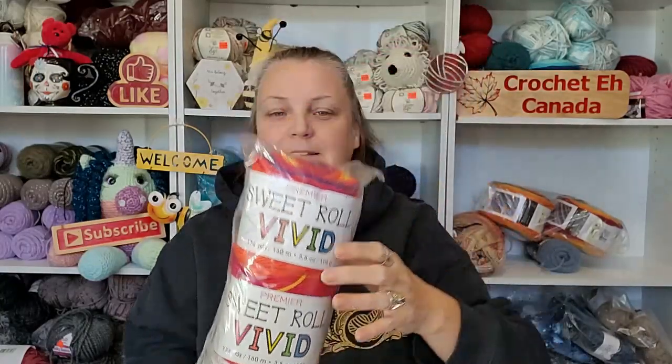So yes, Premier Yarns — I just got it. I'm on my way to work but I wanted to quickly do this so I don't have to worry about it. I'm sure everybody has seen this yarn already — this is not even my colorway, you guys, but I got what I thought I would be okay with, because I'm not a bright color person at all. It is the Sweet Rolls Vivid. As soon as I saw this color — this is the color that sold me — I'm going to take it out of the bag.